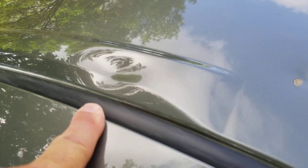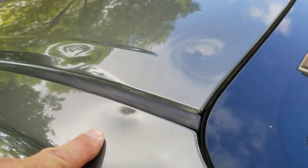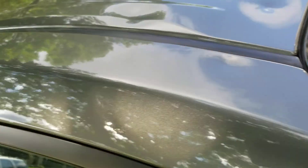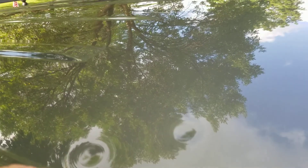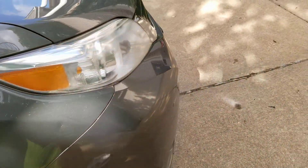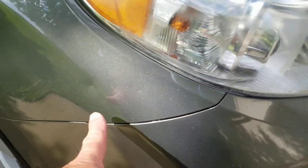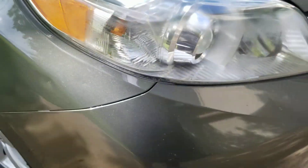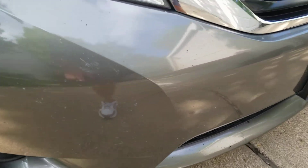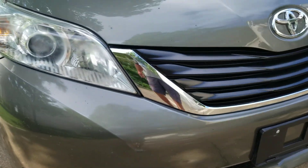Got a little dent right there — there's a couple dents you can see on the top of the hood. A couple there. Small imperfection, a little dent. Same thing on this side, a little bit of imperfections there on the front.